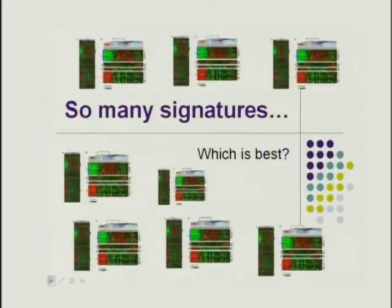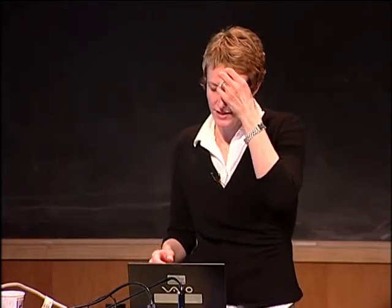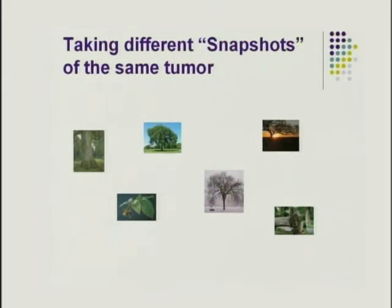A key question is which signature is best. One study applied five different gene expression profiles to the same breast cancers and found they all classified tumors as the same higher or lower risk — despite minimal gene overlap between signatures. The common driving force across all signatures is proliferation genes. Essentially, these profiles are just taking different snapshots of the same tumor biology and arriving at the same result. They're all elm trees.